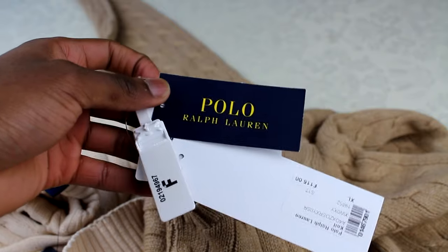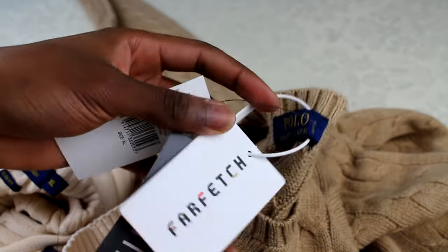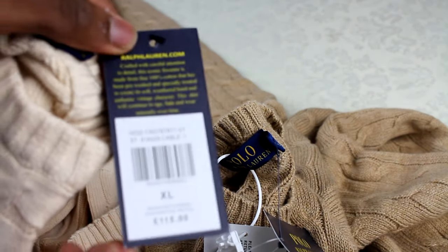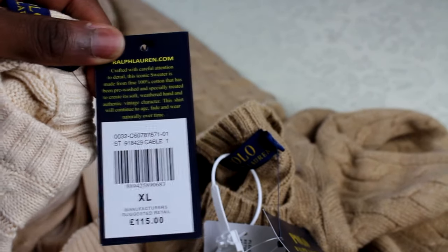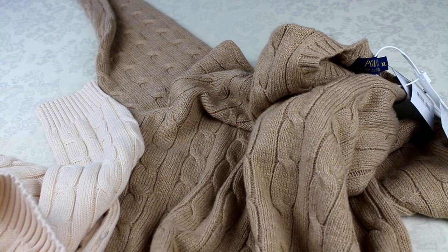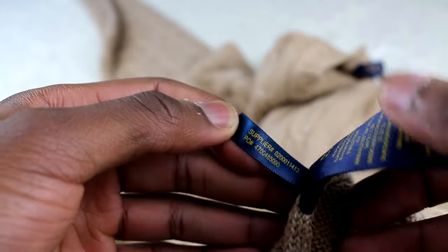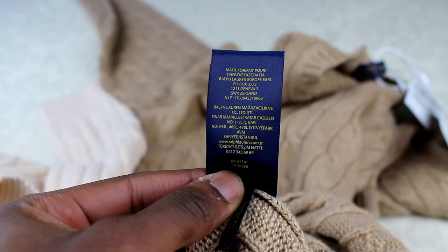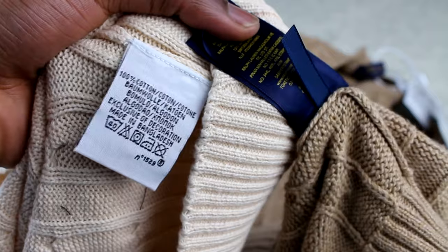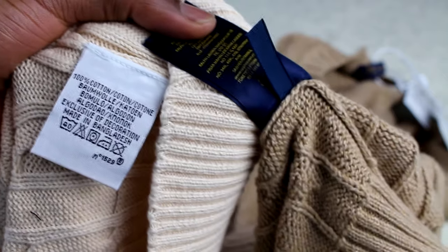I'm not sure how useful the hangtags are going to be here because they're different — the authentic one is from Farfetch so the tags represent that, meaning if you buy it elsewhere the tag won't say Farfetch, so that's not super helpful. The fake one came with a tag showing a suggested retail of 115, yet the guy was selling it at 35 pounds — which just doesn't make sense. Inside, the authentic one has additional labels with supplier number details and materials, plus washing instructions. The labels inside are completely different on the fake, though that could be a time difference since I don't know what older Ralph Lauren labels looked like.